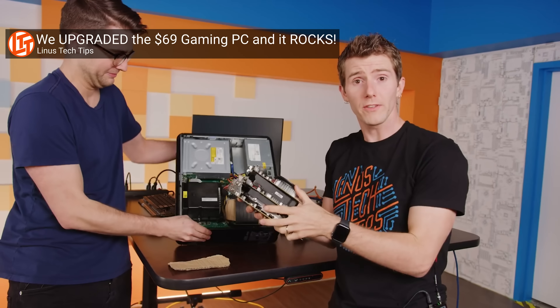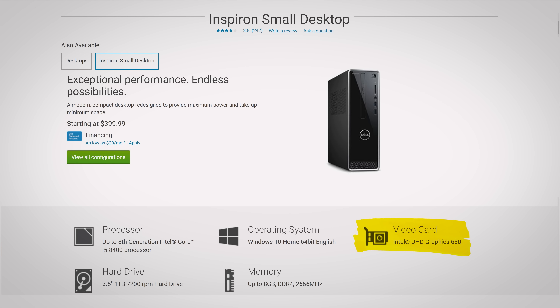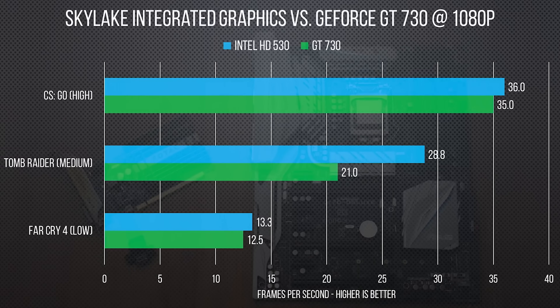Even dropping a solid GPU into a boring office box will turn it into a capable gaming machine. But have you ever wondered why this was a requirement? Plenty of computers have CPUs with integrated graphics, sometimes called iGPUs. But they have a reputation for being low performance and not good for much other than playing less graphically intensive titles at lower resolutions.